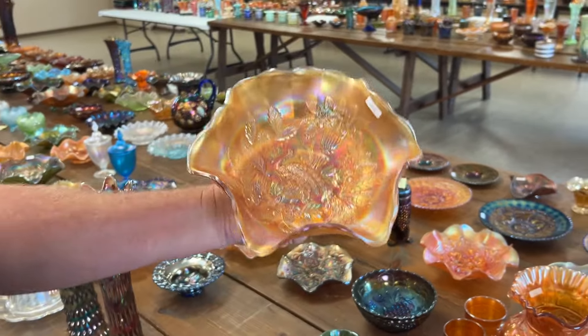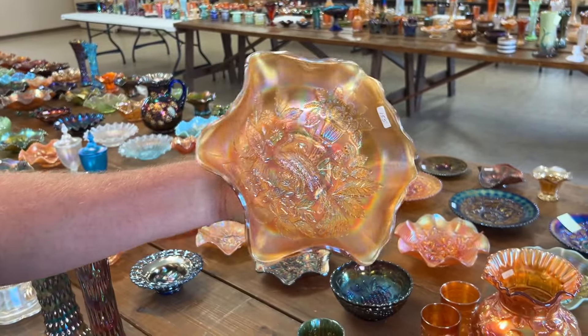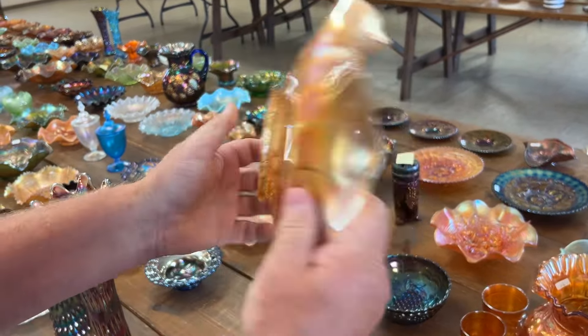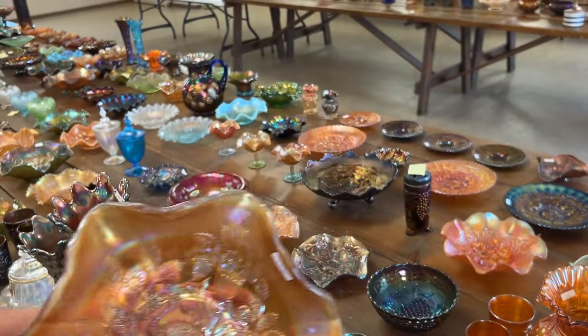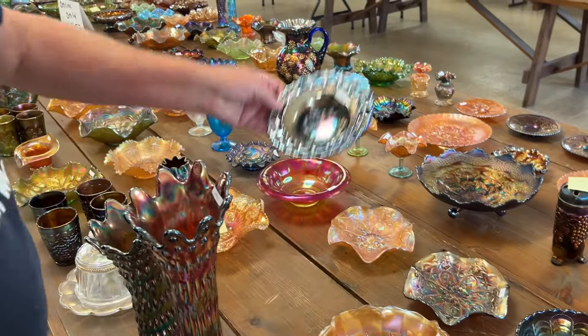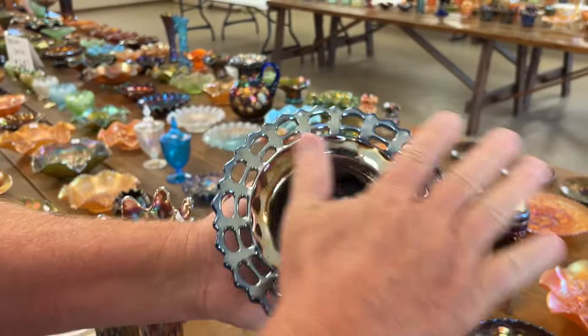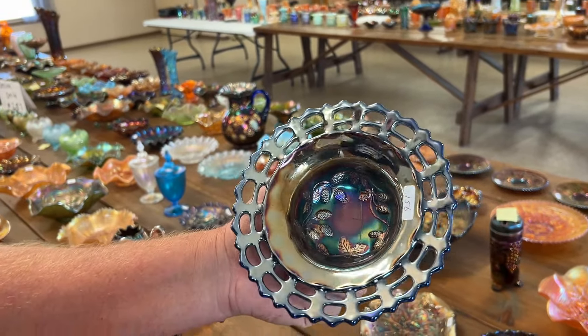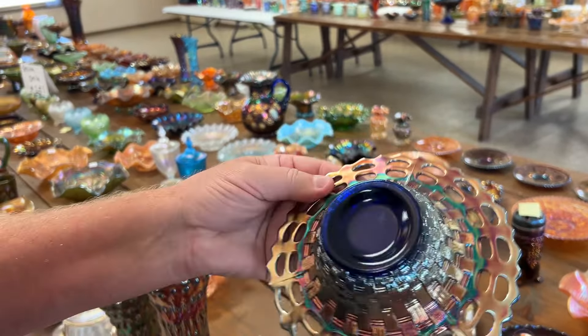Millersburg peacock and urn, 10-inch ruffled sauce. This is satin marigold but it is beautiful, really nice. Blackberry — flattened out. They kept it in a bowl shape instead of flattening it all the way to a plate. Kind of an odd little shape.